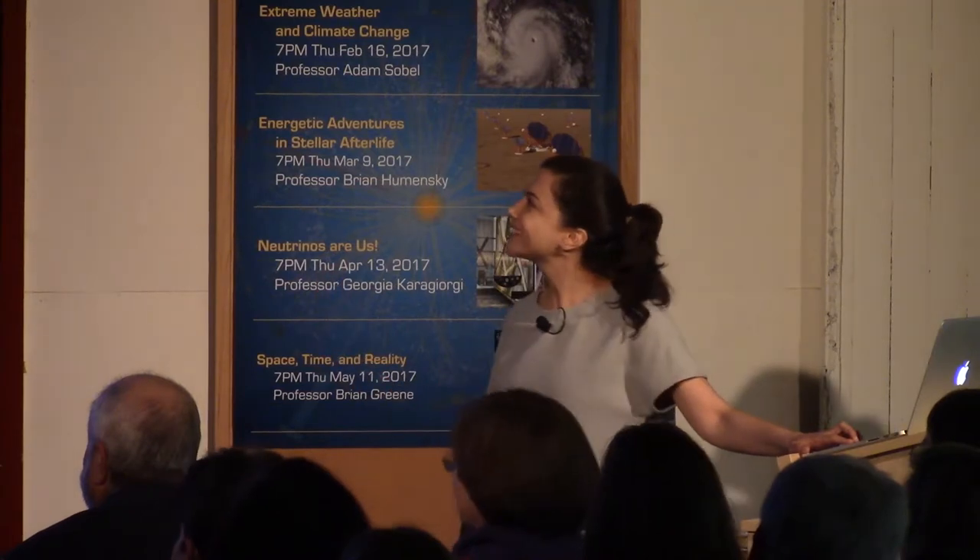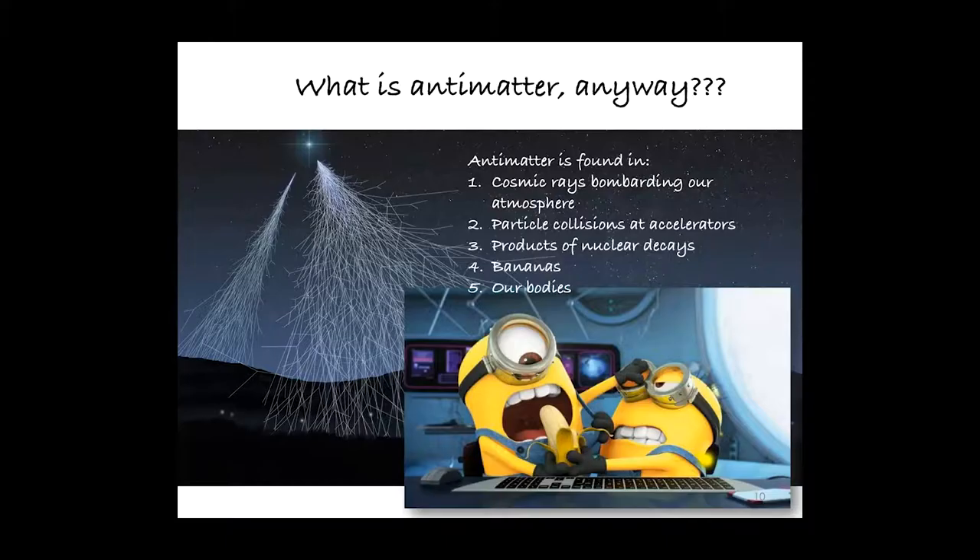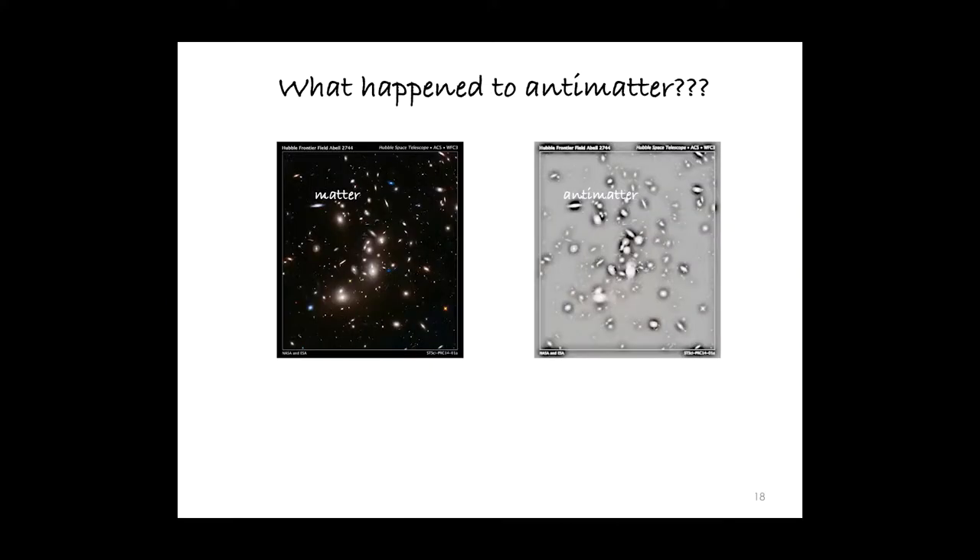Bananas produce antimatter, and so do we, because we like to eat them. Over the time that it takes for you to digest a banana, you will most likely emit on the order of a few antiparticles.